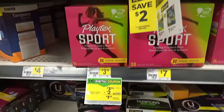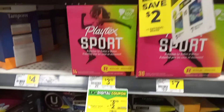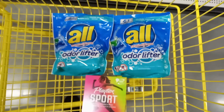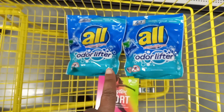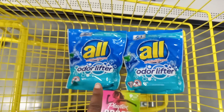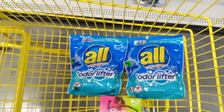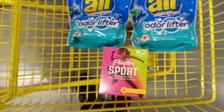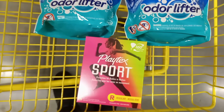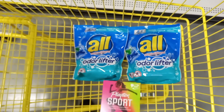The Playtex Sports are normally priced at three dollars and fifty cents, and there is a two dollar off digital coupon making them only a dollar fifty. So the first scenario: grab two All Mighty Pods and Playtex Sports. If you don't want the All detergent, grab two Snuggles — they're on the two for eight promotion with a four dollar off coupon making it two for four. Combined with the Playtex at a dollar fifty, these three items would come to five dollars and fifty cents before tax.